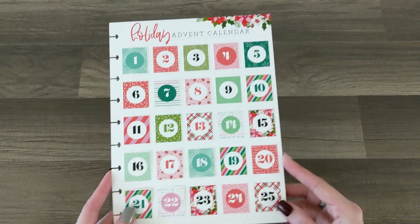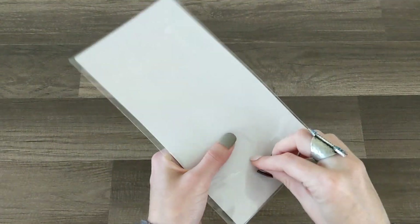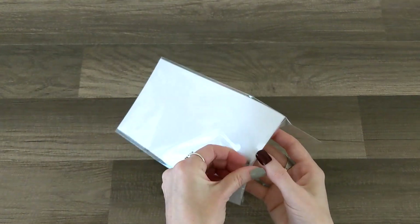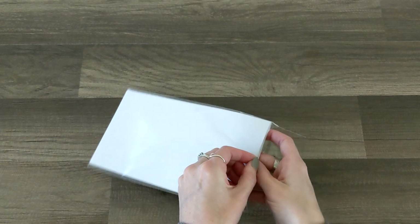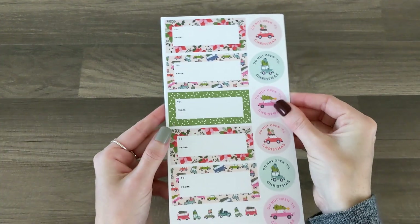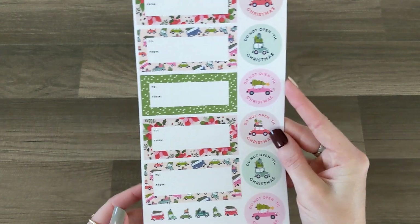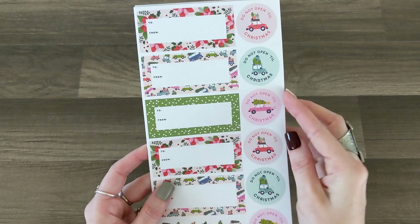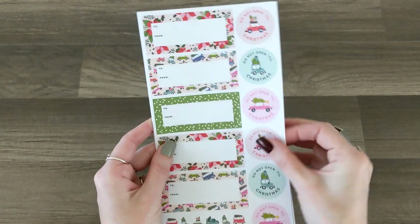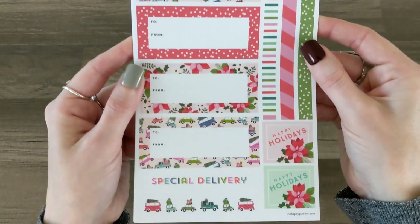Next are the stickers. The description card says there are five sticker sheets and they are all paper stickers. The first sheet has lots of 'To and From,' 'Special Delivery,' 'Do Not Open Until Christmas.' I love the little trucks and cars — that holiday theme so much!